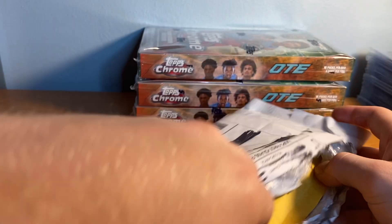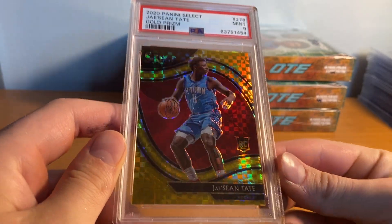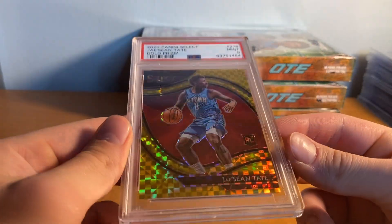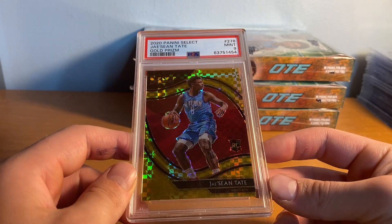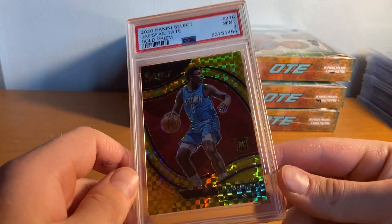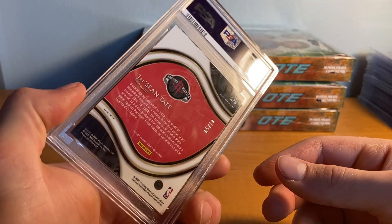Let me try to get this open without hurting the card. Let me know if you guys have been watching the NBA playoffs — that Boston-Nets game was unbelievable. Let's rip this open. You guys will never guess what team it's for — Jay John Tate gold courtside to 10, PSA 9. Beautiful card right here, this card is gorgeous. I got this for $150. With fees on eBay it was probably like $170-180, but still — $150 at auction seemed way too cheap, so I'm super excited.